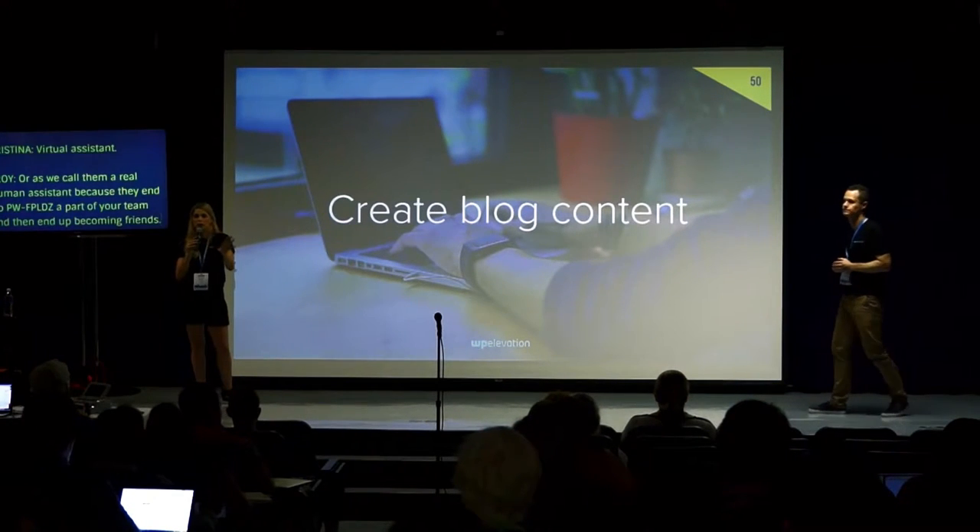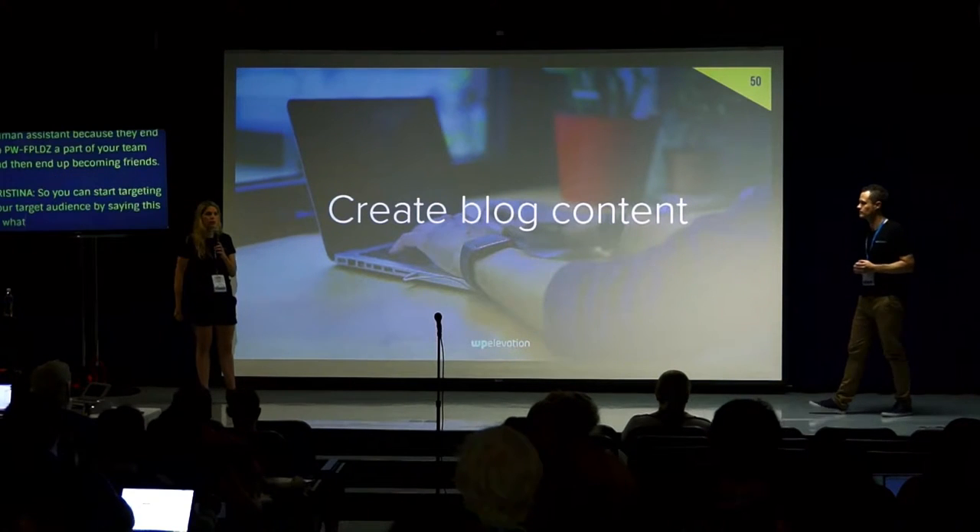Create blog content so you can get picked up by search engines and start targeting your target audience. If this is what you do well, your blog demonstrates it.